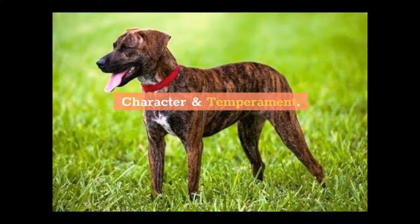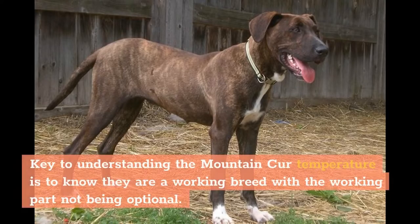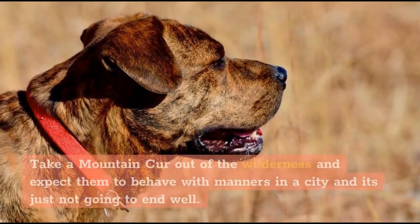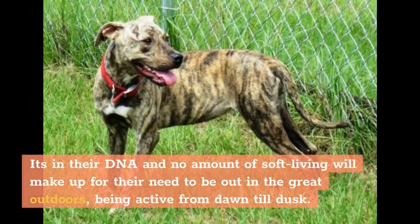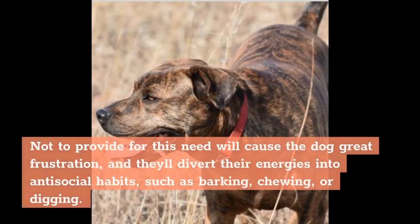Key to understanding the Mountain Cur's temperament is to know they are a working breed — with the working part not being optional. Take a Mountain Cur out of the wilderness and expect them to behave with manners in a city and it's just not going to end well. These dogs are hardwired to run, track, guard, and hunt. It's in their DNA and no amount of soft living will make up for their need to be out in the great outdoors, being active from dawn till dusk. Not providing for this need will cause the dog great frustration, and they'll divert their energies into antisocial habits such as barking, chewing, or digging.